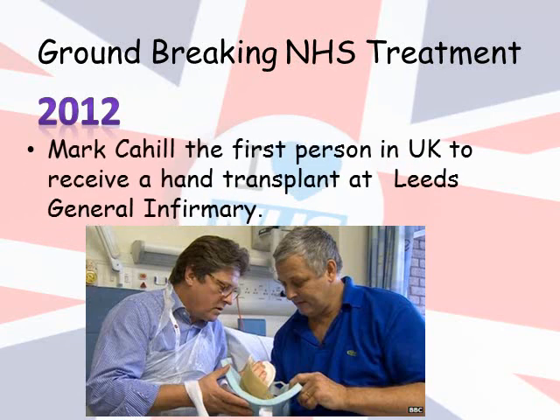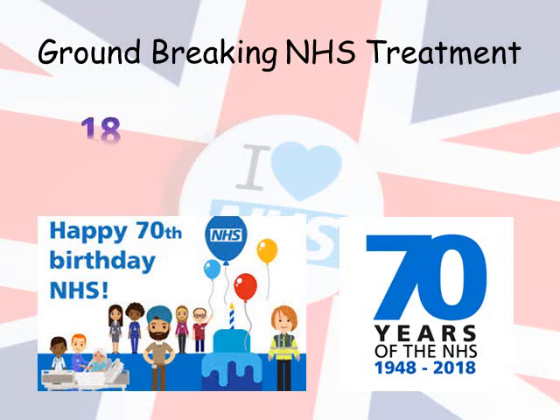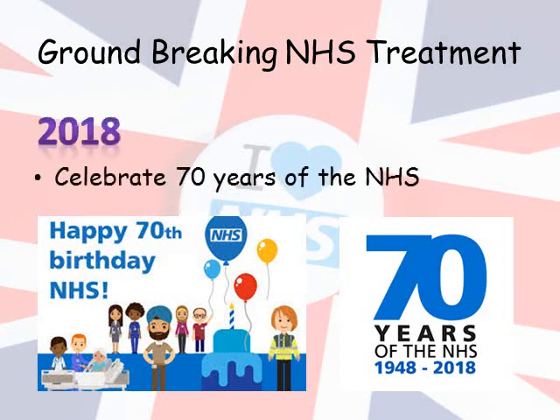In 2012, Mark Hill was the first person in the UK to receive a hand transplant at Leeds General Infirmary. And in 2018, we celebrated the 70-year anniversary of the NHS. Sometimes it is easy for us to forget the amazing work that the NHS has done over the years and take for granted that here in the UK we are able to access healthcare for free.